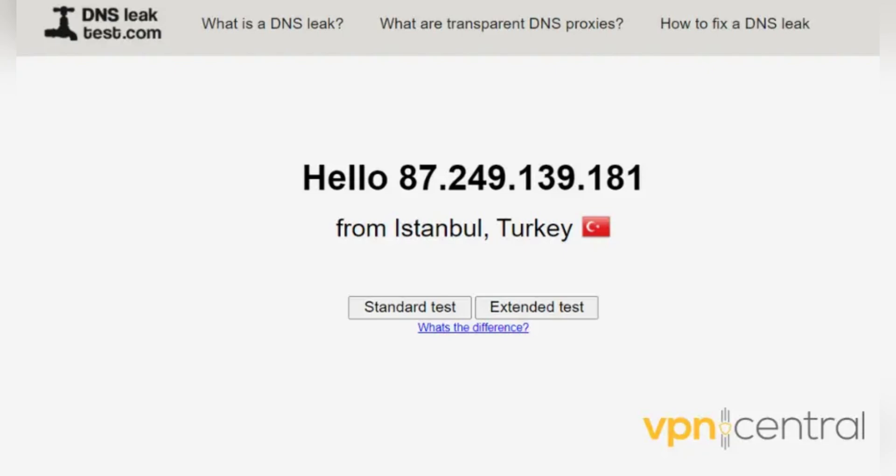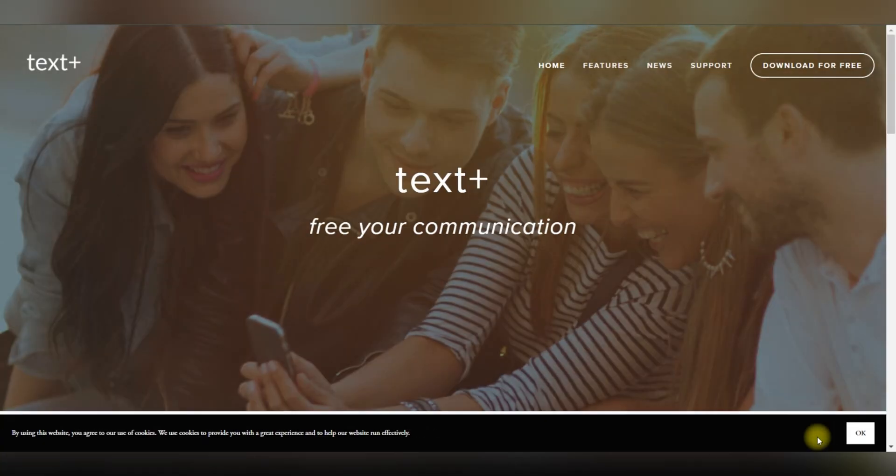For now, avoid creating multiple accounts or using the same email for both Text Plus and Next Plus.